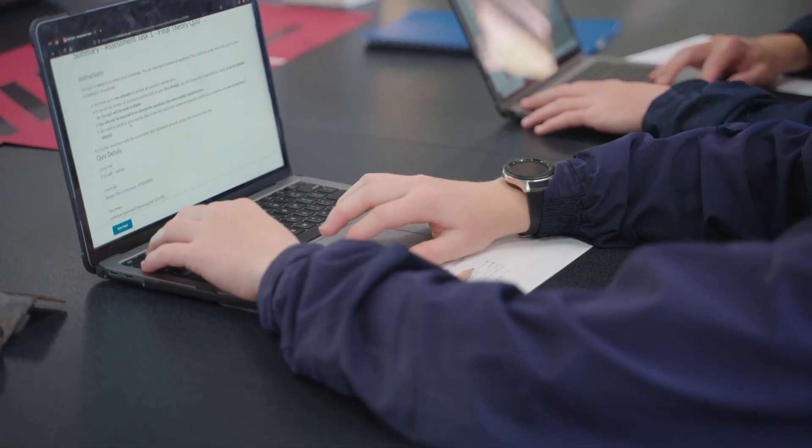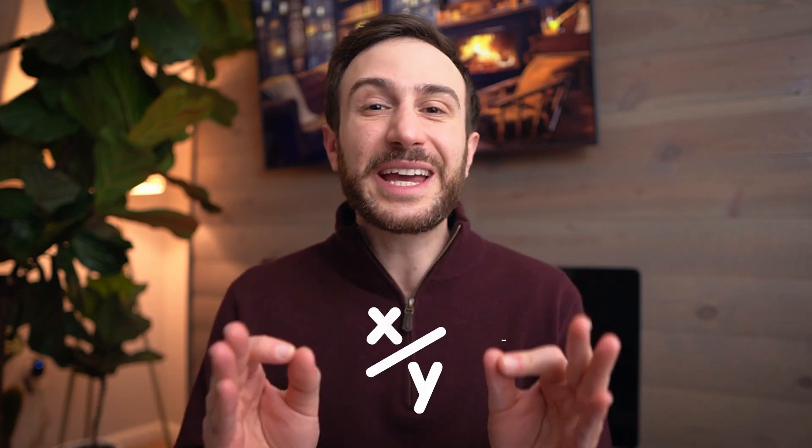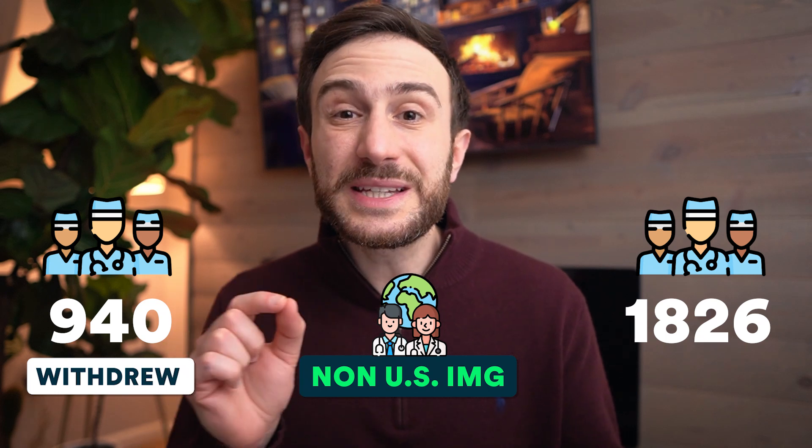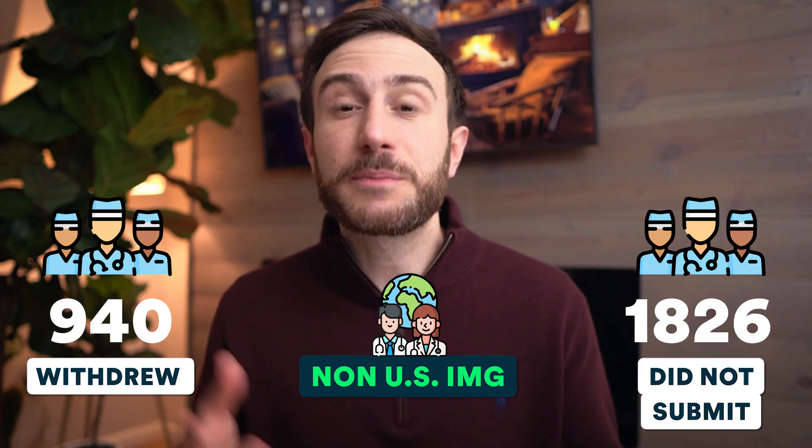One thing to keep in mind when looking at these percentages is that they are hyperinflated. These match rates are for those who submitted a rank list, which means those who withdrew from the match or didn't get enough interviews and did not submit a rank list — and of course ended up not matching — are not included in the denominator. For example, in Match 2024, for non-US IMGs, 940 applicants withdrew from the match and 1,826 did not submit a rank list.